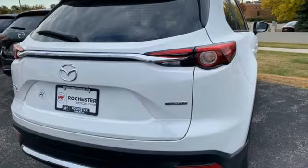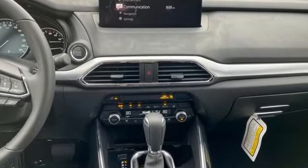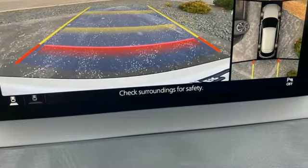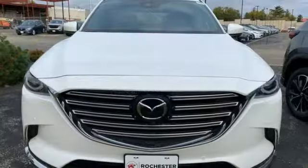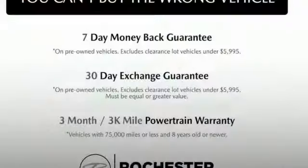Auto-dimming rear view mirror, Wi-Fi hotspot, heated and ventilated leather bucket seats, integrated navigation system with voice activation, automatic transmission, dual zone climate control, and inductive device charging.